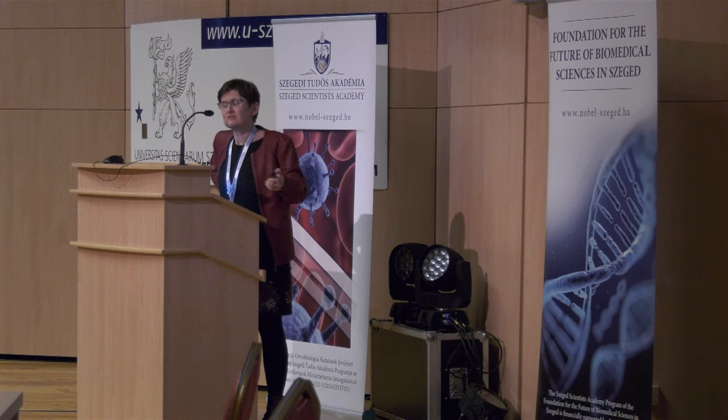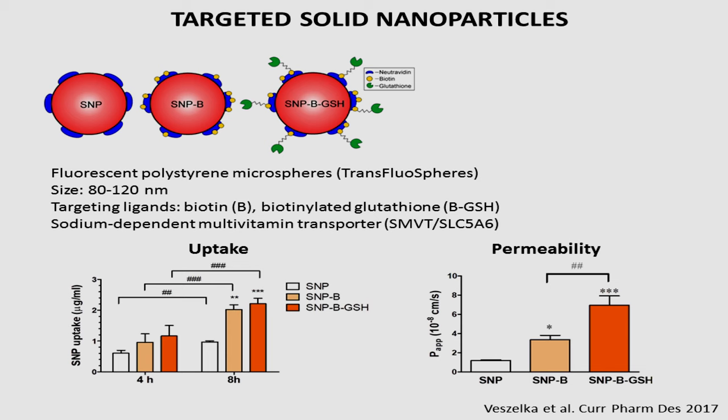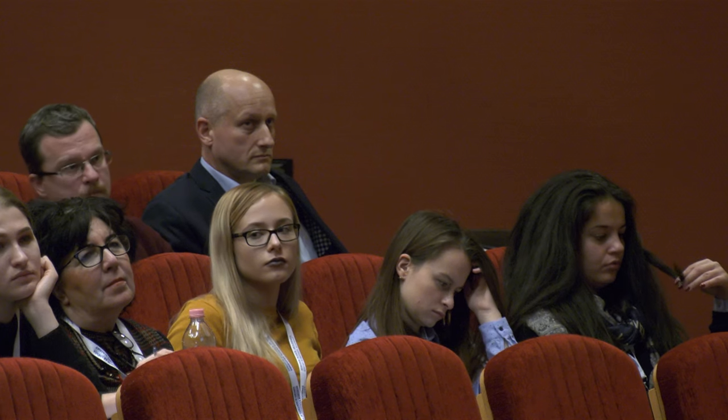The other way to increase drug delivery is nanoparticle targeting. We use nanoparticles of about 100 nanometers, larger than those of the other group. We used a fluorescent nanoparticle labeled on the surface — first with a small molecule called biotin, a kind of vitamin, and second with a small peptide called glutathione, which is an antioxidant. In both cases, compared to empty-surface nanoparticles, the presence of biotin and glutathione increased the penetration of the nanoparticles into the cells and their crossing of the barrier layer.